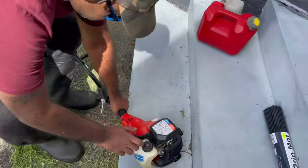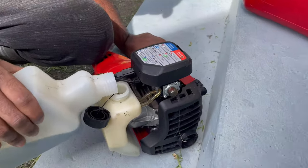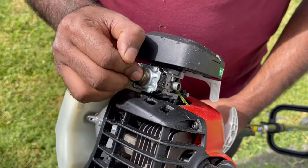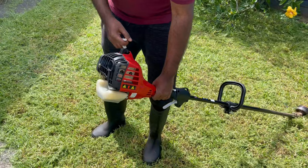This is a Trimmer. There are two types: petrol and electrical. This is a petrol trimmer. You can use it to trim corners and edges.